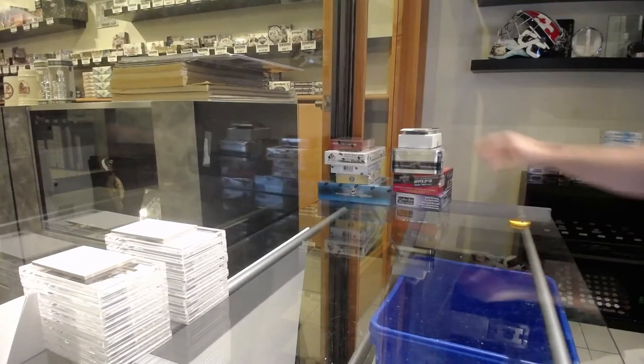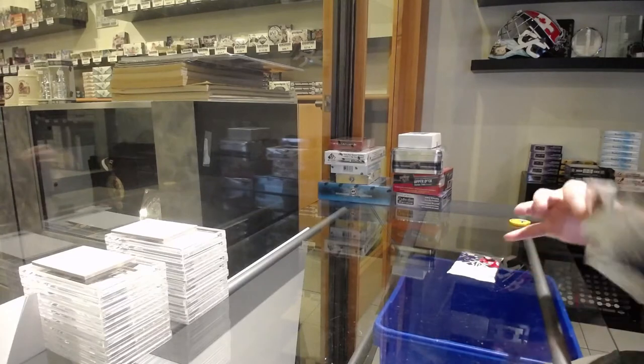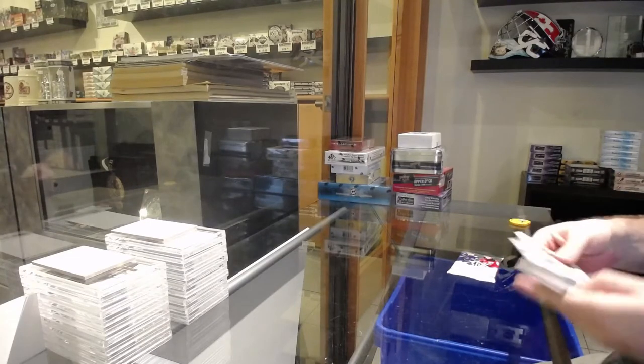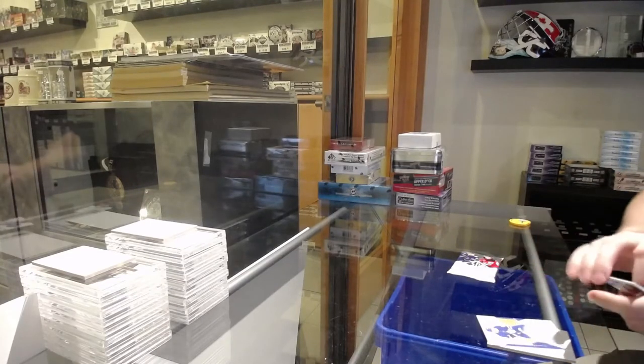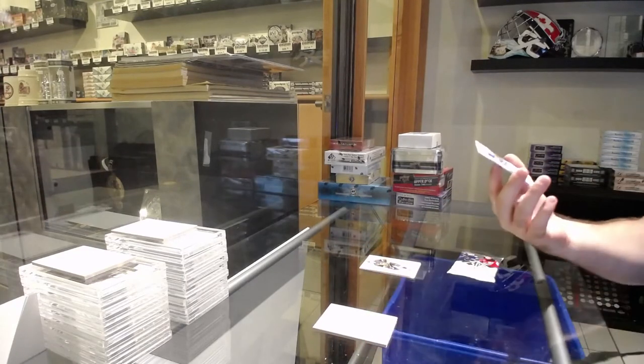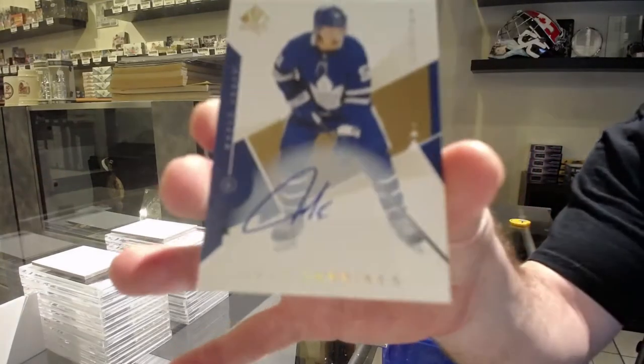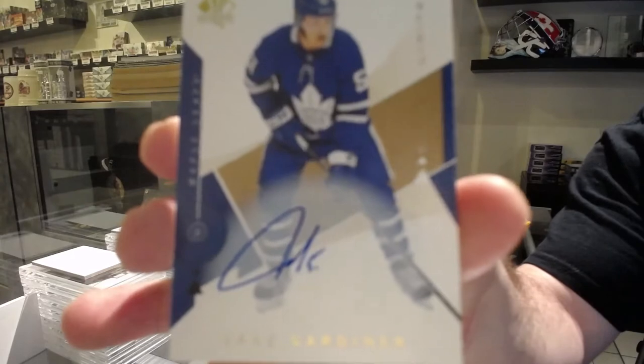Here we go, starting off C&C break number 12,896. We've got the mix break. And for those who are saying loose packs are not bad sometimes — not bad. We've got a limited base auto for the Maple Leafs, Jay Gardner.